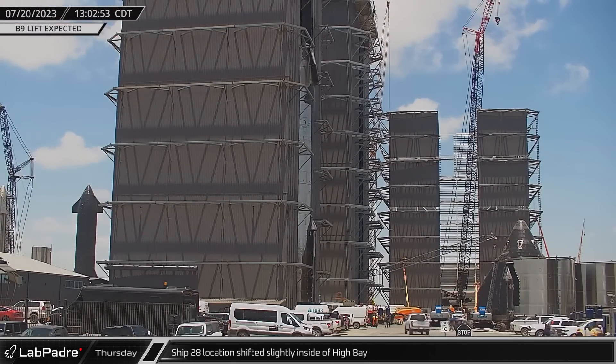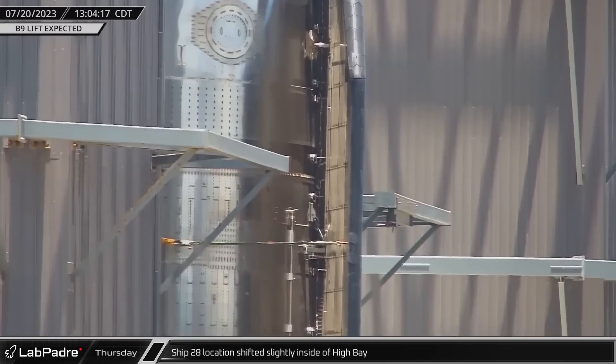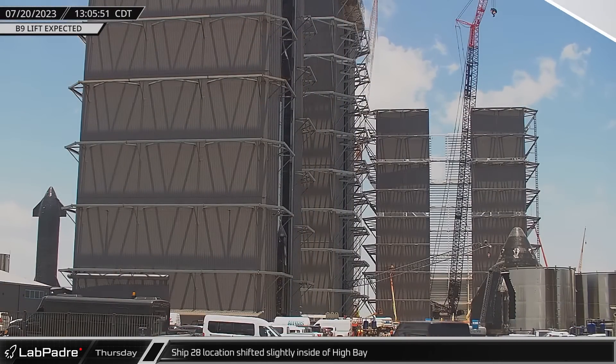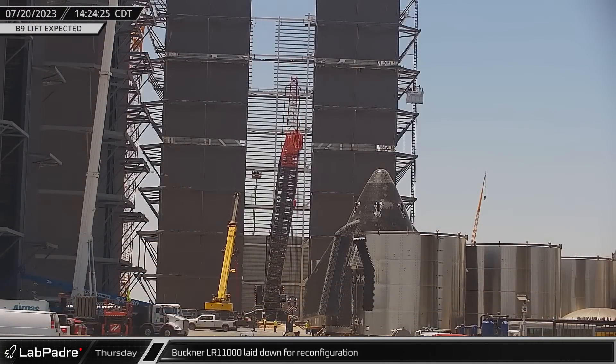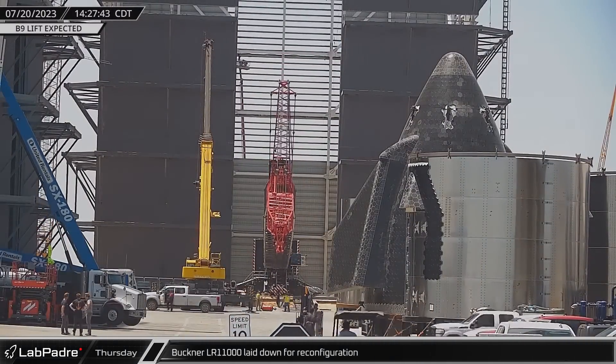Meanwhile, back at the build site, Ship 28 was being repositioned inside the high bay and briefly peeked out of the structure before being rolled back in. With Mega Bay 2's fourth level standing freely and the future fifth level too high to reach, Buckner's LR-11000 was laid down to reconfigure and lengthen the jib.